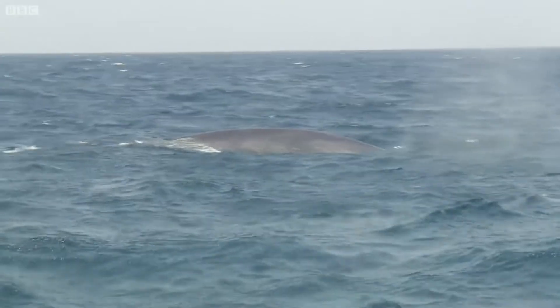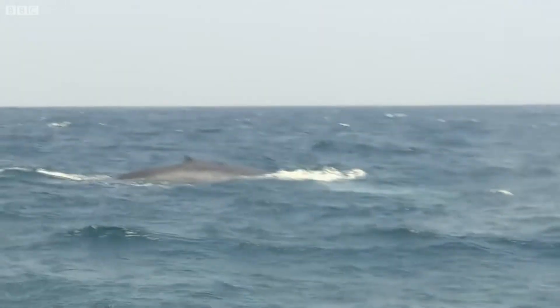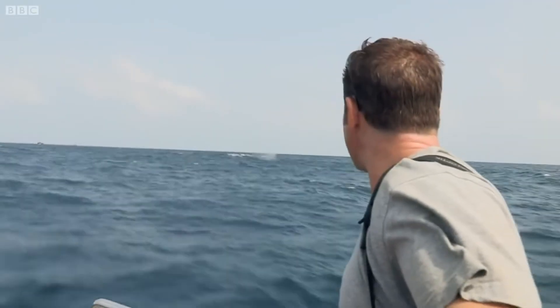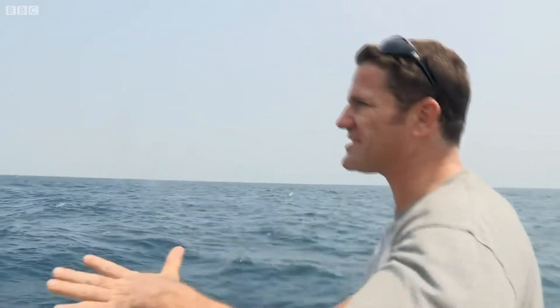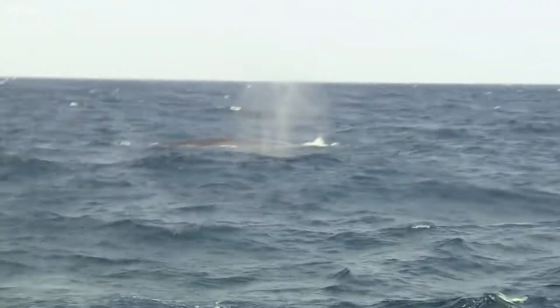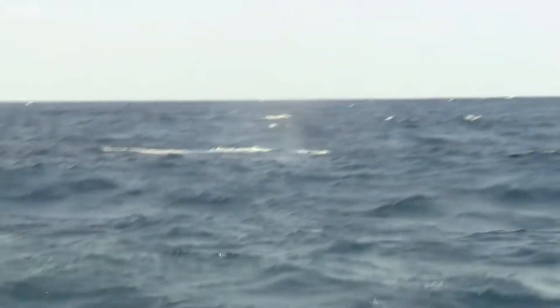Oh my word! No way! Yes, I see it. The only comparison I can make is like a nuclear submarine just breaking the surface. It's almost silent and you just see the water dripping off its flanks. The spray just came back and hit us all in the face — it's that close.